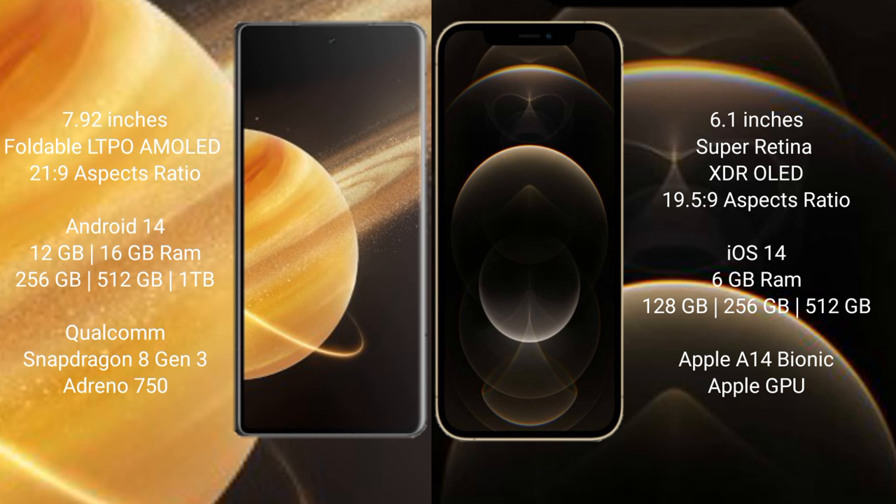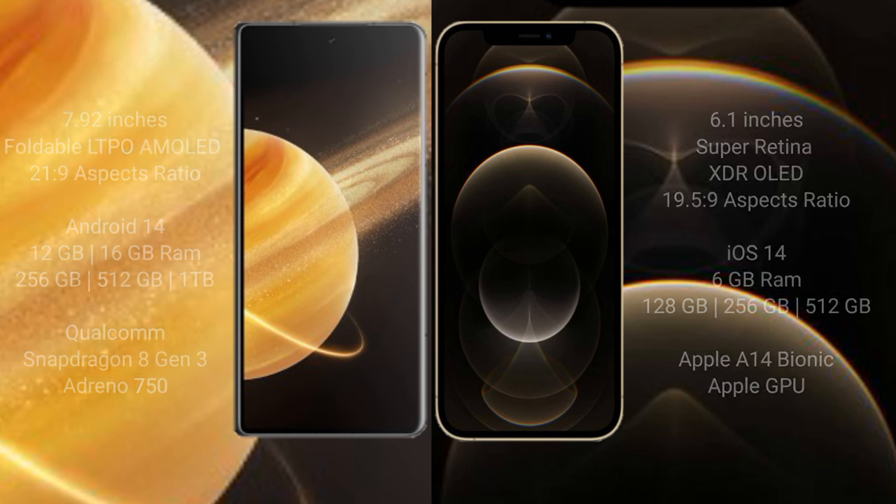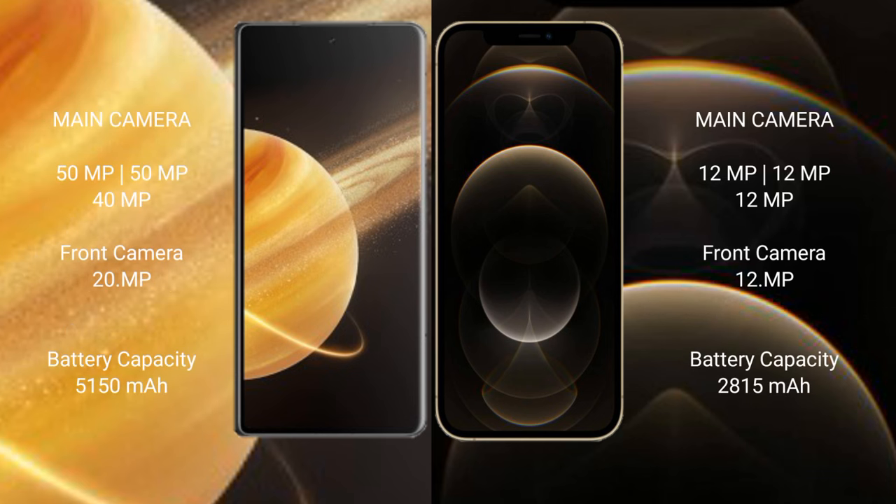8 Gen 3 processor with an Adreno GPU. The iPhone 12 Pro comes with 6GB RAM and 128GB, 256GB, or 512GB internal storage, powered by the Apple A14 Bionic processor with a dedicated GPU. The Honor Magic V3 features a triple rear camera setup.